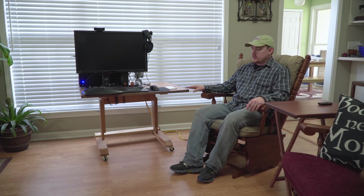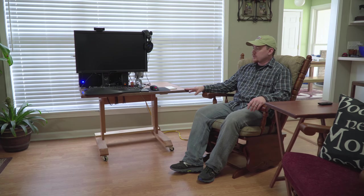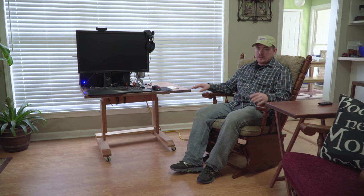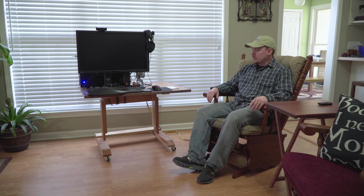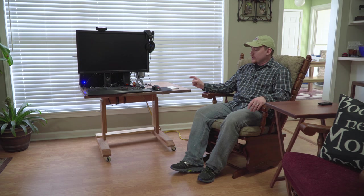Hey folks, today I want to show you this computer desk. This is my current computer setup. If you've followed me for any reasonable amount of time, you've probably seen several different office slash computer desk situations that I've gone through. I'll talk a little bit about each one in just a second, but I think this is probably the best computer setup that I've ever had.